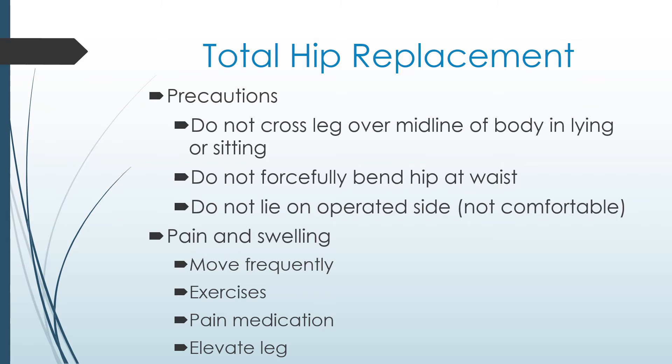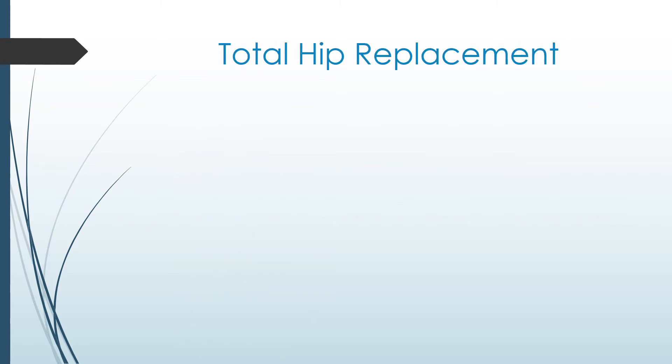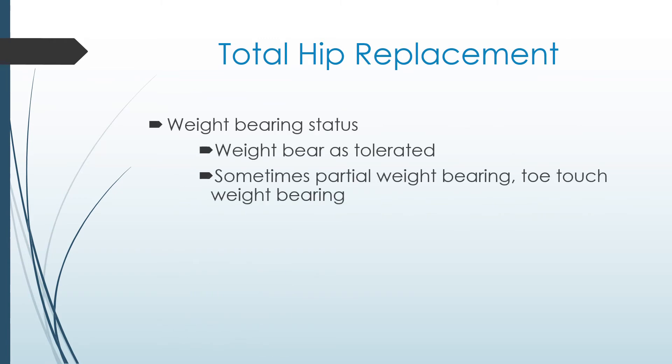To minimize discomfort and swelling, you should move frequently, perform your exercises, use pain medication as needed, and elevate your leg as needed. After surgery, your surgeon will order the amount of weight you can put on your operated leg. Most often, people can weight bear as tolerated, which means you can take all of your body weight through your operated leg as you feel comfortable. Sometimes, the surgeon will order partial weight bear or toe-touch weight bear after your surgery. Your physiotherapist will help to teach you how much weight you're able to put on your operated leg and how to walk safely.